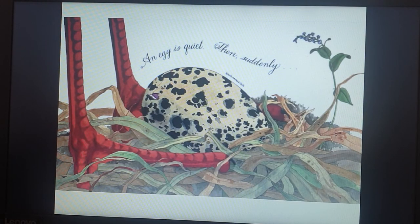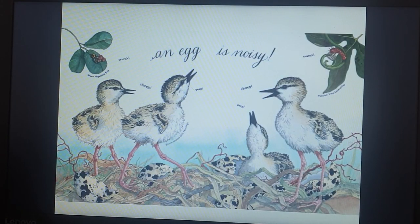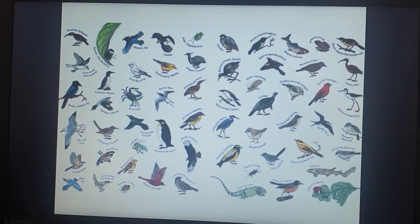An egg is quiet... then, subtly, an egg is noisy. Beep beep beep beep. Chip chip chip chip chip chip. The end.